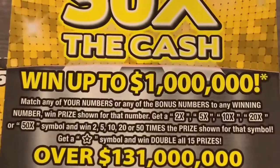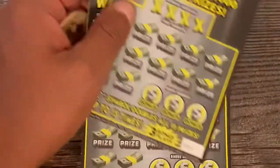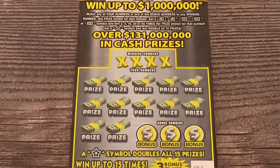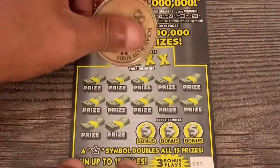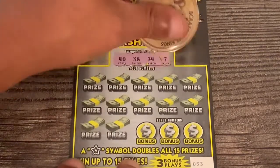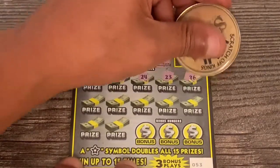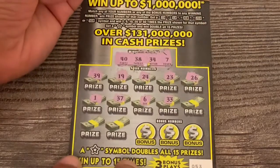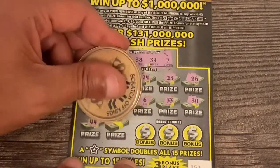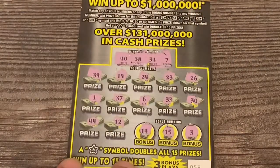Jumping into the 50X Cash game — two through fifty X are the multipliers, and that star is a doubler, that'd be nice. Tickets 53 and 54 from Publix, pack number nine. Ticket 53: 40, 38, 34, savant, 39, 19, 24, 23 with a star, 26, uno, 37, six one-off, 33, 30, we need a 40, 44, 12, bonus — 14, 15, and three. Ticket 53 was no good.